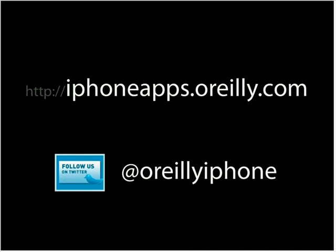For those interested in keeping up with top iPhone apps going forward, the book has a companion site at iPhoneapps.oreilly.com, where a new app pick is added every day. You can also follow on Twitter at O'Reilly iPhone.